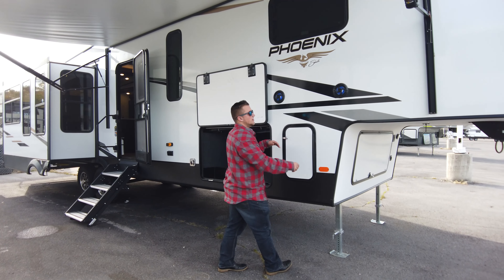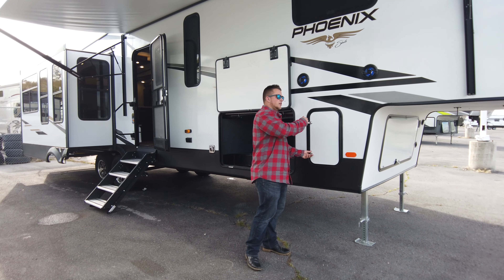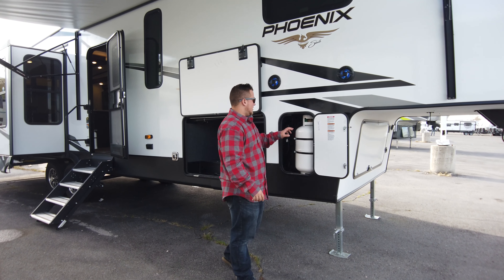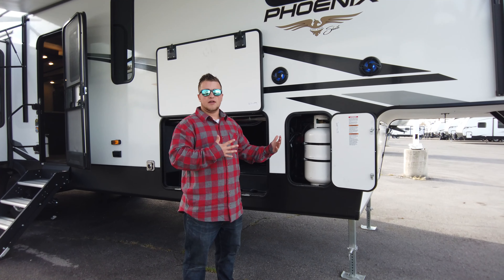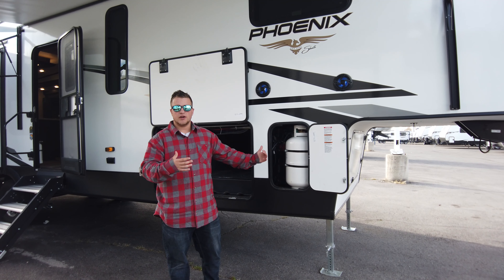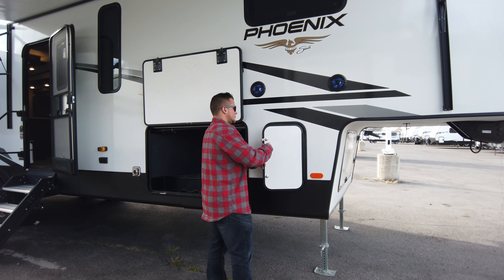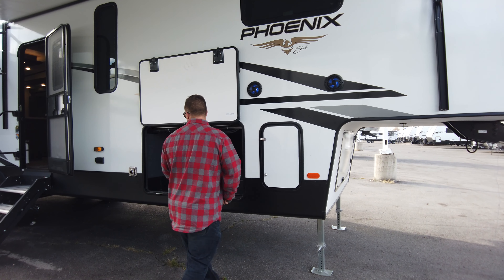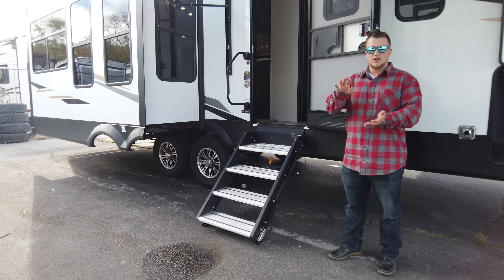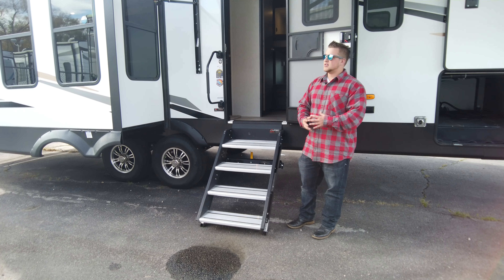You also have lit speakers on the outside, so you can bring the entertainment outside, which we always like. Right here is one of the propane tanks — the other will be on the other side, so it doesn't take up storage space; they're separated so you get a little more storage here and in the front. Let's check out the solid surface steps — they're not as flimsy or wobbly as other styles. These just fold up and lock into the door, a super slick system.